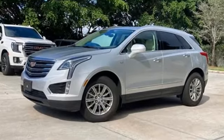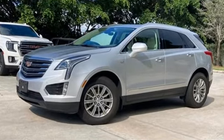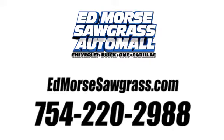Cadillac, a luxury maverick. You'll never know till you try. Test drive it today. Call us today at 754-220-2988.